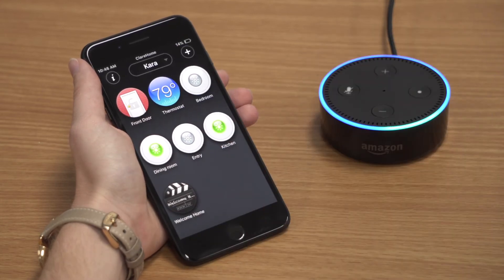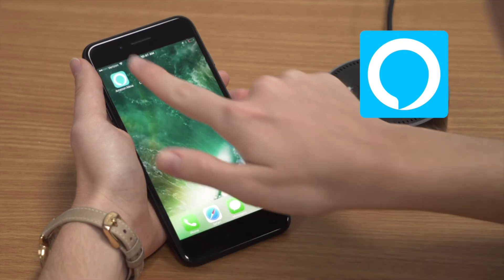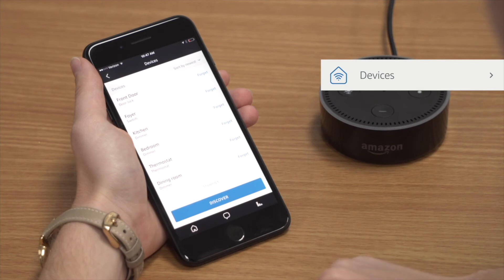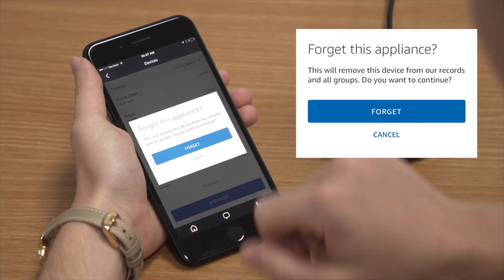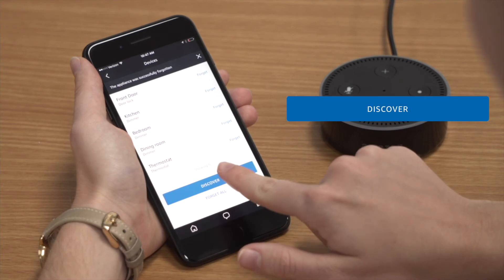Alexa, turn on entry light. Sorry, I didn't find entry light. You will need to rediscover devices in the Amazon Alexa app for the new device name to be recognized. Device discovery generally does not take longer than 20 seconds.